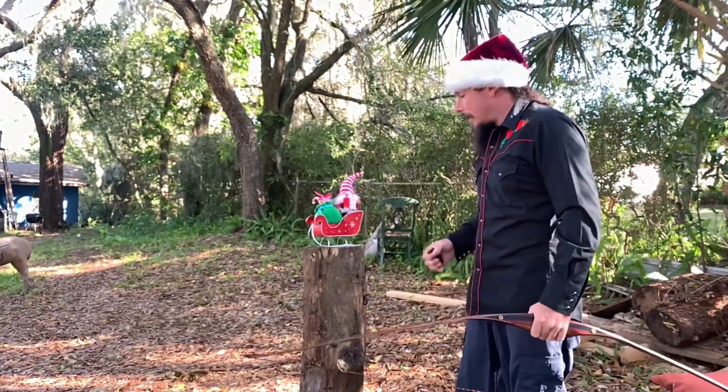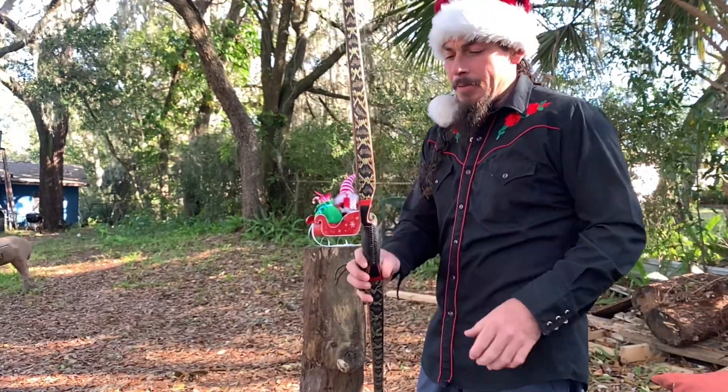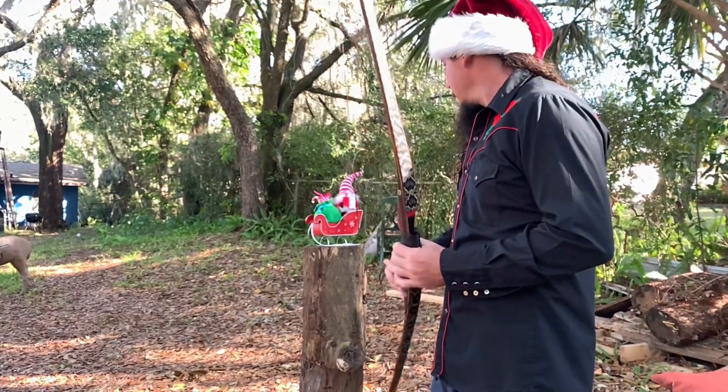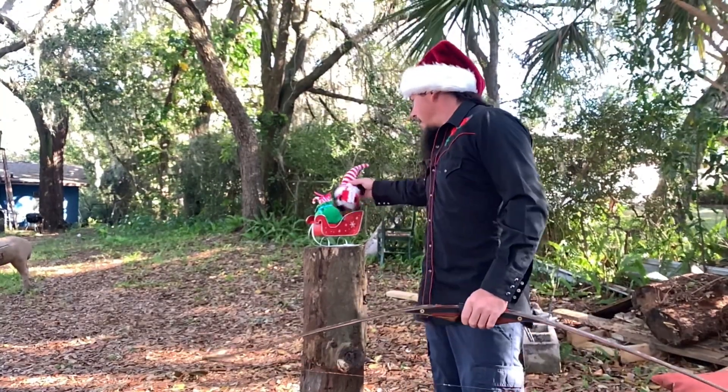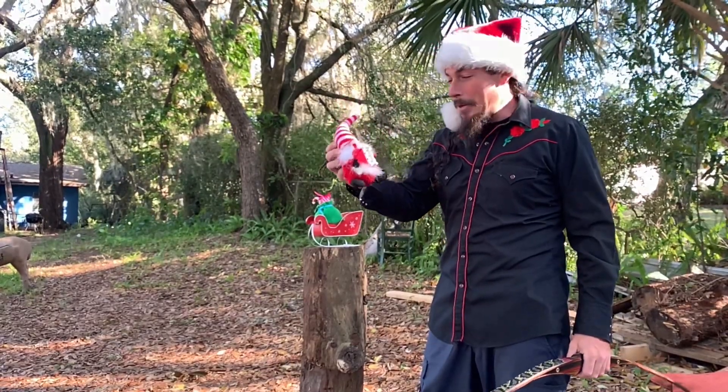Merry Christmas guys. I got my Black Widow PL 2 PL 3 out, 48 pounds, 28 inches. John Coleman, sorry man, I know it looks like a gnome but this is the cheapest thing Walmart had.